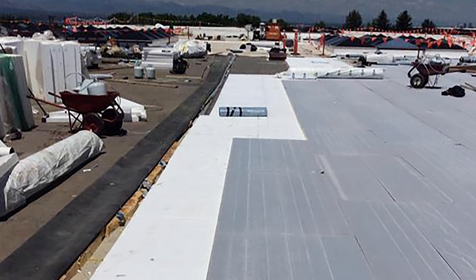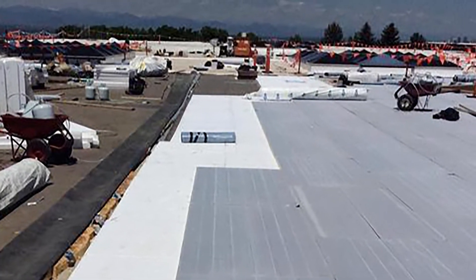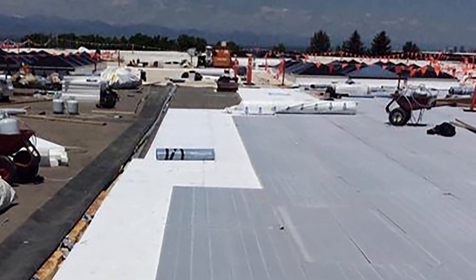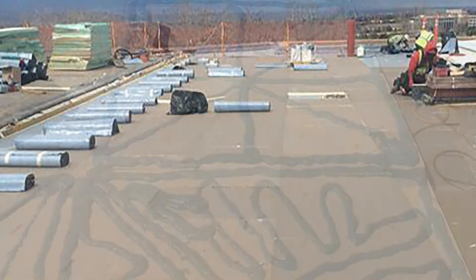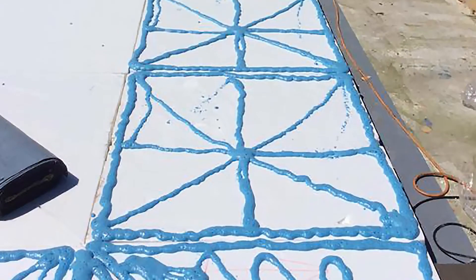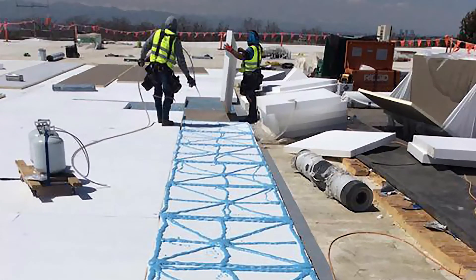The new roof is a Versico 20-year rapid lock TPO velcro system — the largest installation of this type in the state of Colorado. This system was installed over a self-adhering vapor barrier, one layer of 2.6 inch ISO insulation, a layer of 1.8 inch EPS taper system, topped by 2.6 inches of rapid lock insulation.